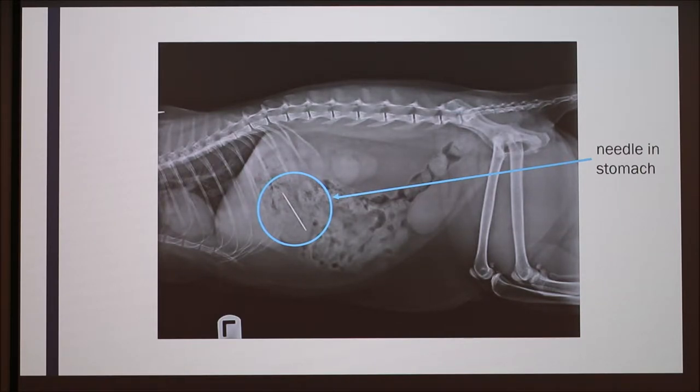You can see that more dense items like the needle appear brighter in the x-ray, whereas the organs — the stomach, intestines, and heart — are soft tissue, so they're not as dense and appear more of a gray color. Any air, which we really only see a little bit in the large intestine and in the pleural cavity, appears black.